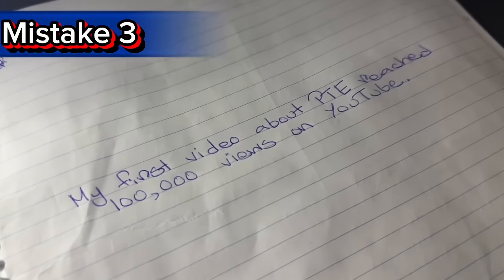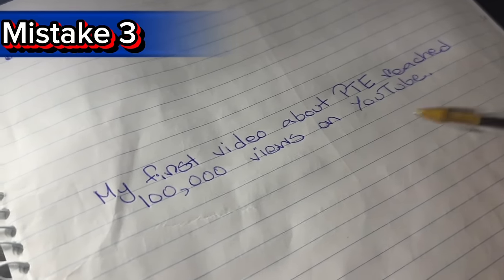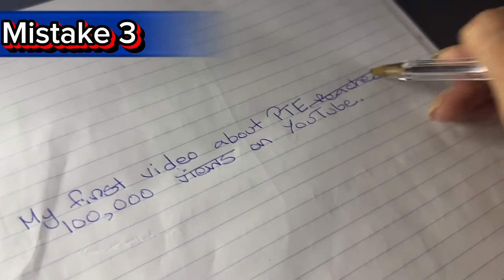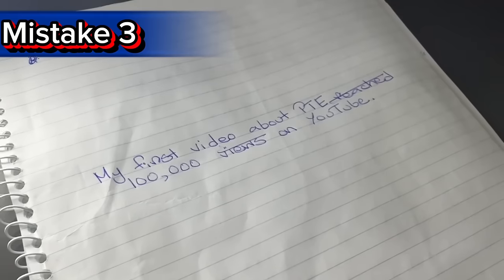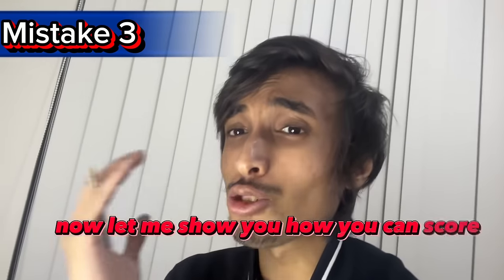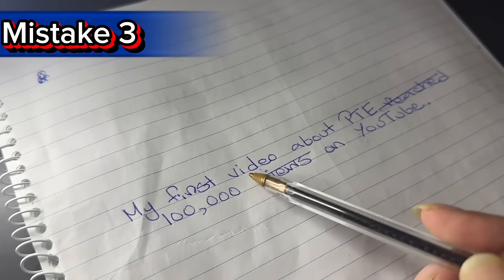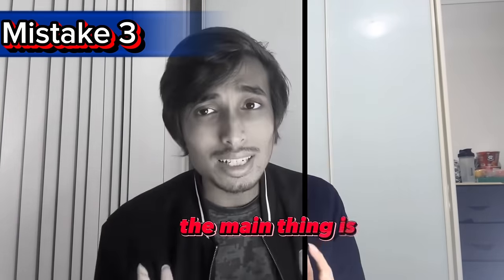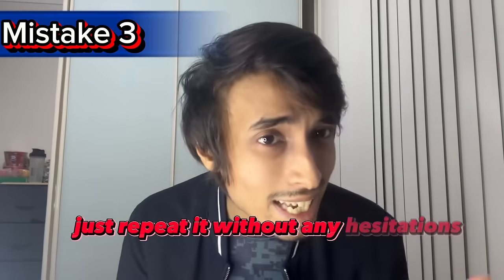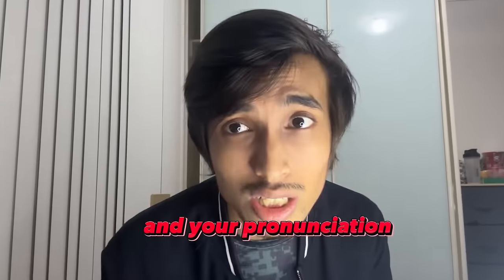For example, the sentence: 'My first video about PTE reached 100,000 views on YouTube.' If you forgot 'views' and 'reached,' just fluently say 'My first video about PTE, 100,000, on YouTube' — you will still get good marks with that fluency and pronunciation. But if you remembered every word and repeated it with hesitation and fumbling, you will still get less than 60. The main thing is: don't panic, don't fumble — just repeat it without hesitation. Focus more on fluency and pronunciation than on getting every word correct.